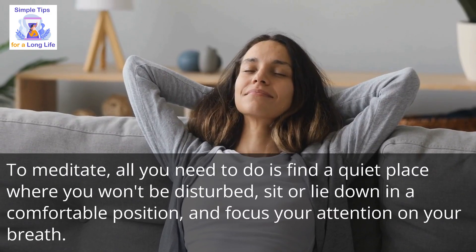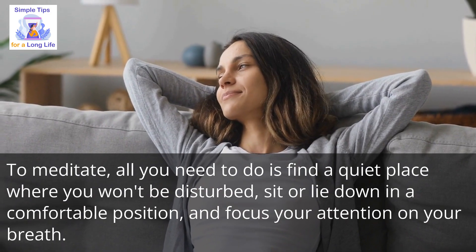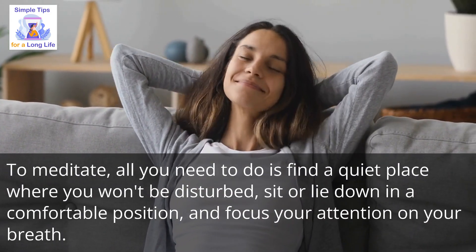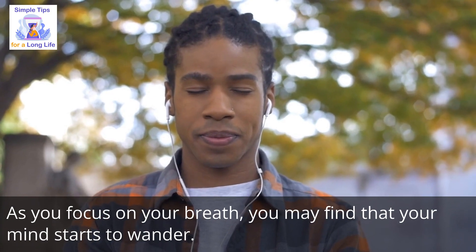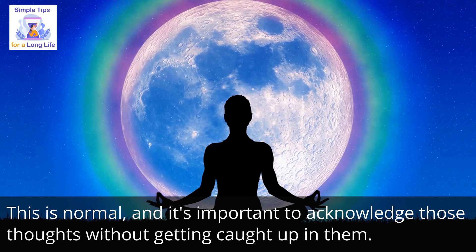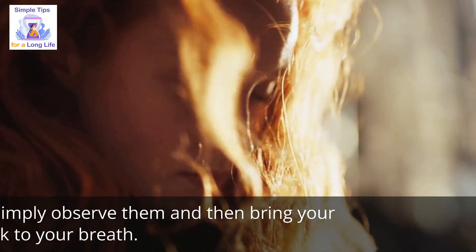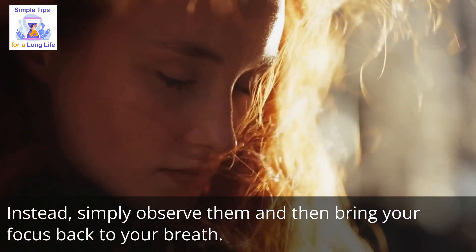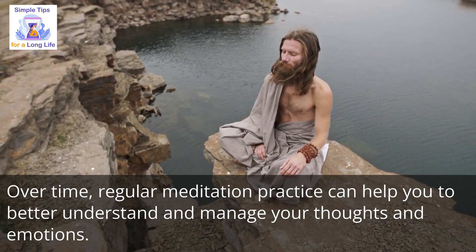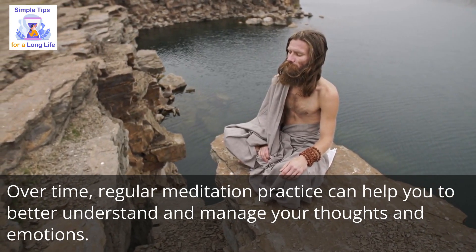To meditate, all you need to do is find a quiet place where you won't be disturbed. Sit or lie down in a comfortable position and focus your attention on your breath. You may find that your mind starts to wander — this is normal. Acknowledge those thoughts without getting caught up in them. Simply observe them and then bring your focus back to your breath. Over time, regular meditation practice can help you to better understand and manage your thoughts and emotions.